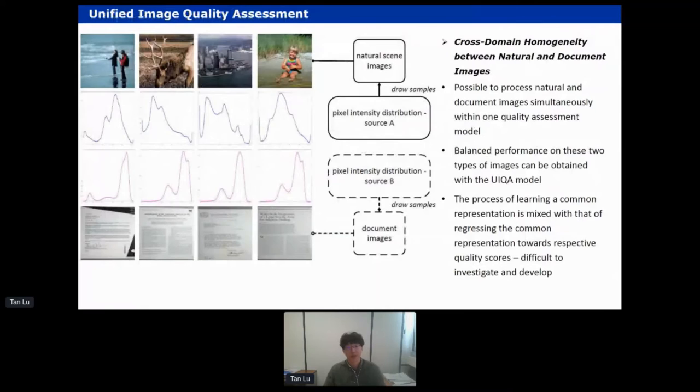However, we face challenges — most importantly, the two types of images are very different in terms of content, which is visible in their pixel distributions. Natural images and document images have clearly different distributions and can be seen as samples drawn from heterogeneous sources. If we want to put both types in the same regressor for quality assessment, we need to address this heterogeneity.